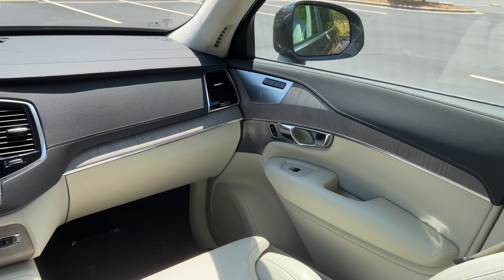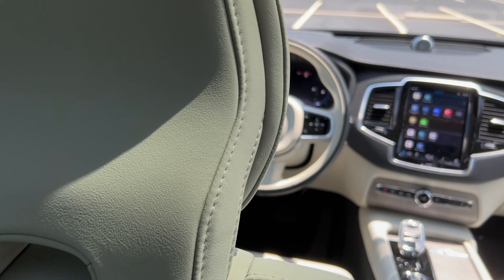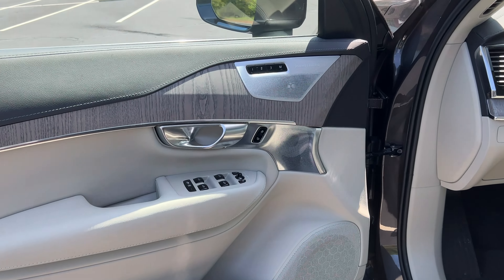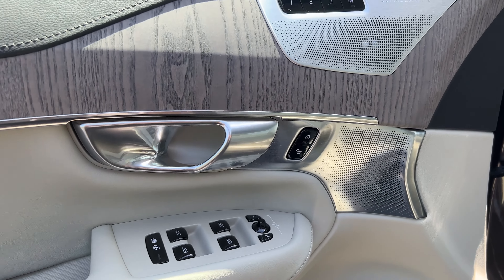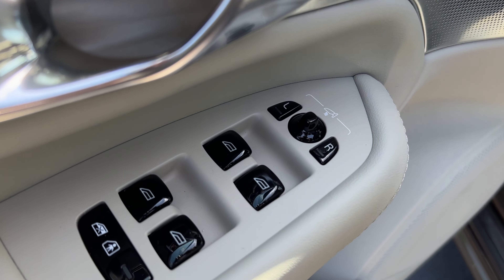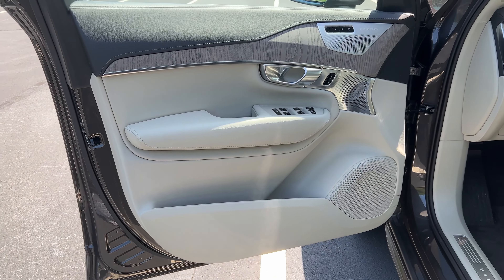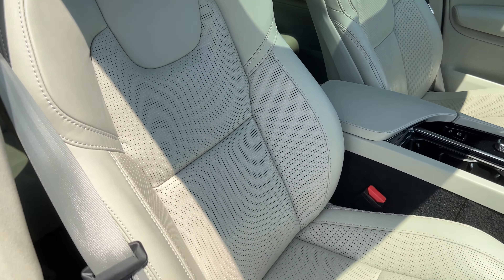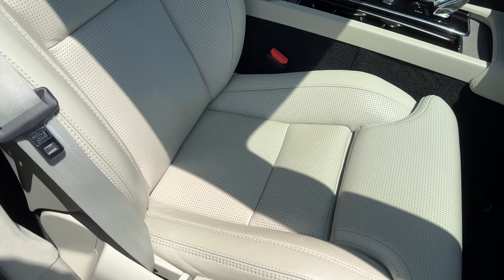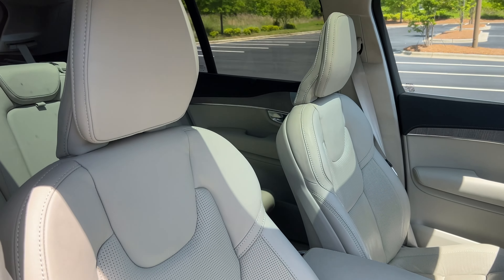This interior is pretty much the same or very similar to the other Volvo products I've tested, which means we have a nice, sturdy space here. Excellent material choices and quality — I love the way they break up the various leathers, the metal, and the woodwork. It just feels like a premium, exquisite, almost six-figure interior space. Even the lower models like the XC40s and 60s feel nice and look good. The seats are extraordinarily comfortable, and we even have a massaging function, which is fantastic.